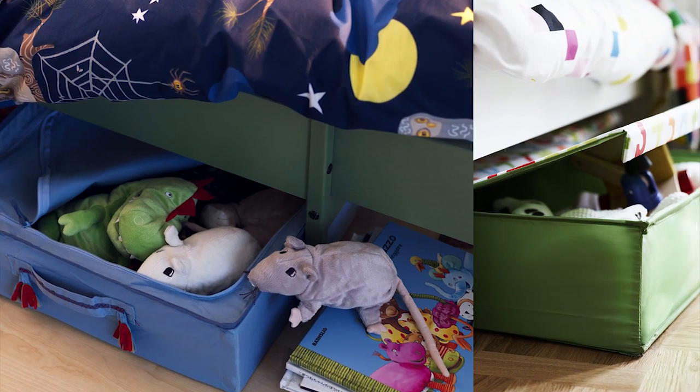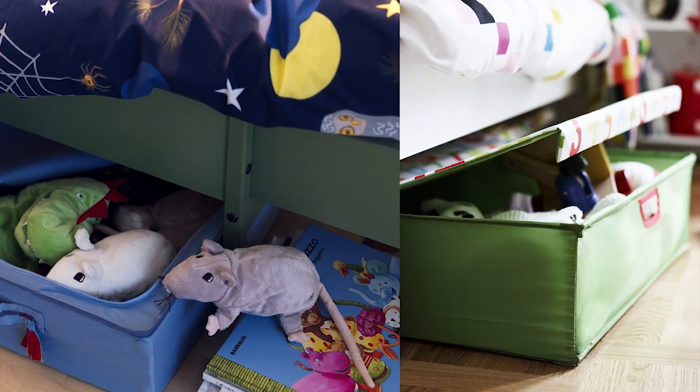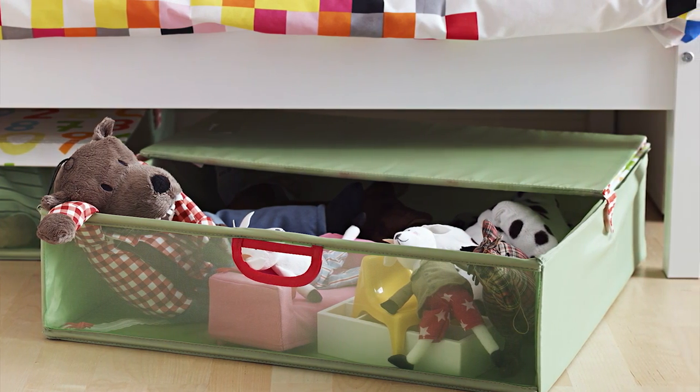Don't forget the kids. Remember, when there's storage under the bed, there's no room for monsters. Use underbed boxes to store puzzles, games, soft toys and more. They'll be easy to access during playtime and make cleanup easy, too.